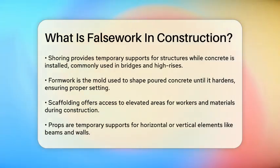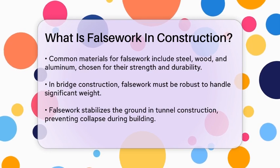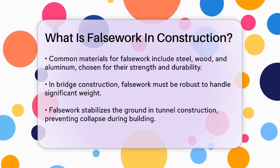In bridge construction, false work has to be particularly robust to handle the weight of the structure. For high-rise buildings, false work supports columns, slabs, and beams until the concrete hardens. In tunnel construction, false work helps stabilize the ground and prevent collapse while the permanent tunnel structure is built.